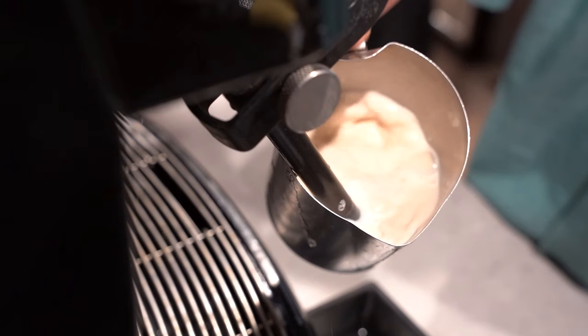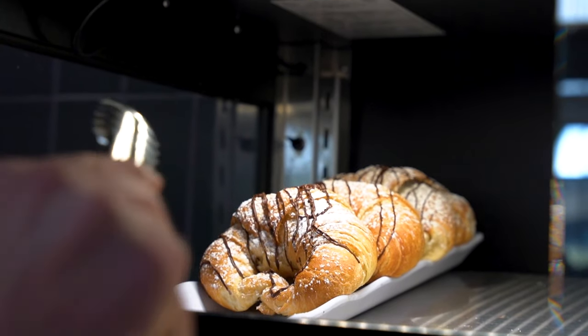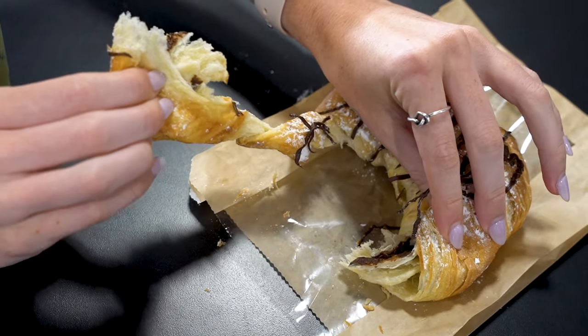Hill Coffee Co. is a favorite spot for many on campus. Not only is the coffee locally sourced with Mountain Bird Coffee, but all of the pastries, bagels, and bread are handcrafted in-house by our amazing pastry chef.